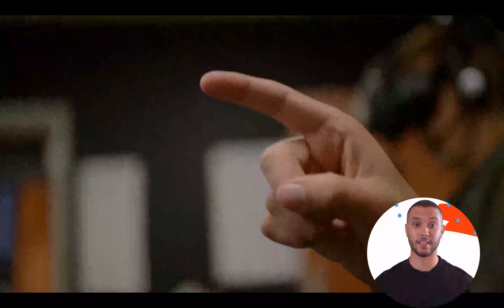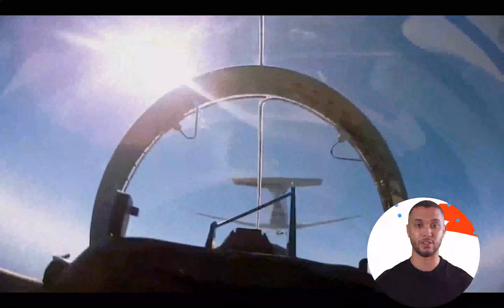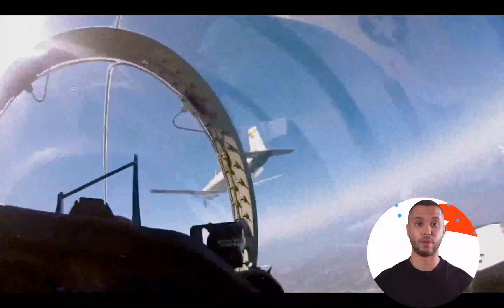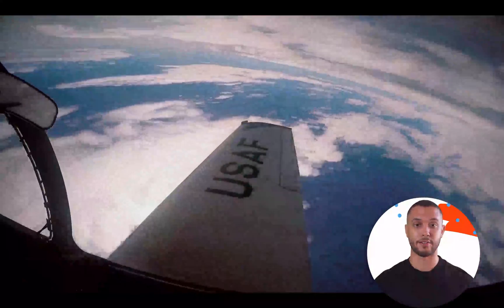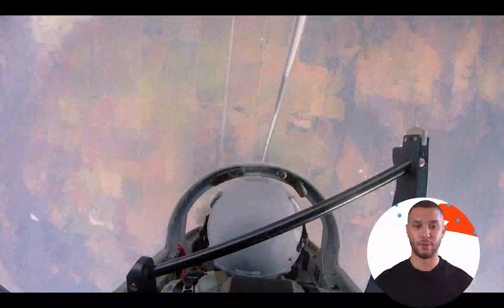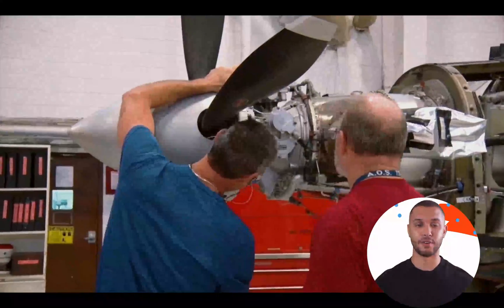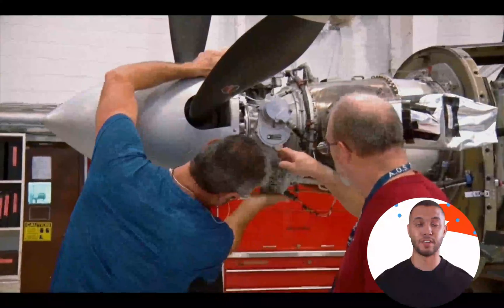In summary, the T-6 Texan I's 1100 horsepower engine is a key feature that underpins its exceptional performance, reliability, and economic efficiency. This powerful and efficient engine ensures the aircraft's suitability for both military flight training and operational roles, making it a versatile and indispensable asset for various air forces worldwide.